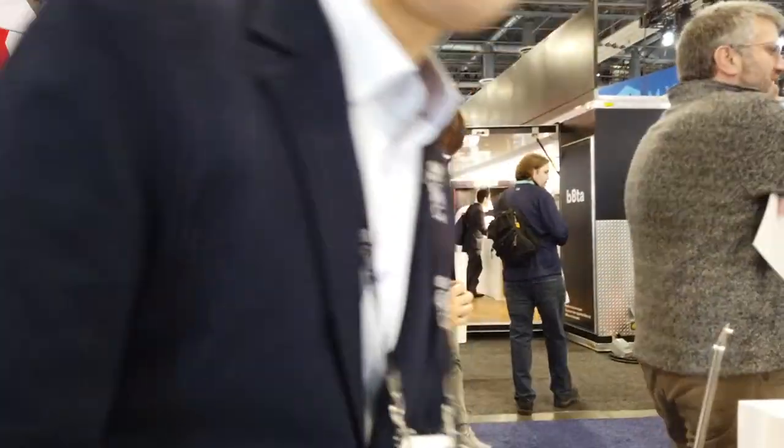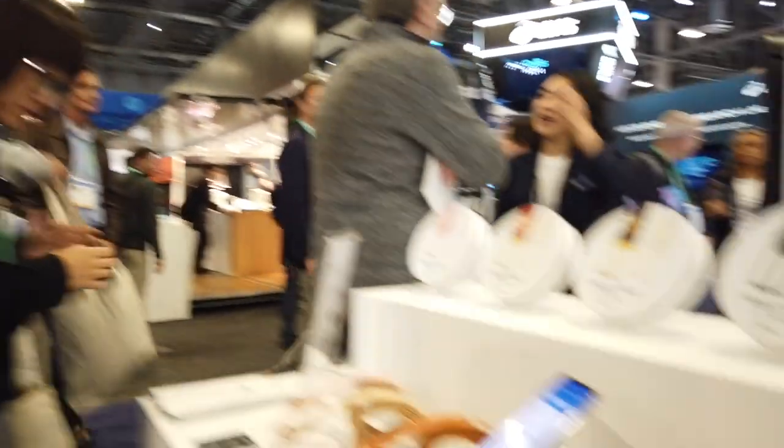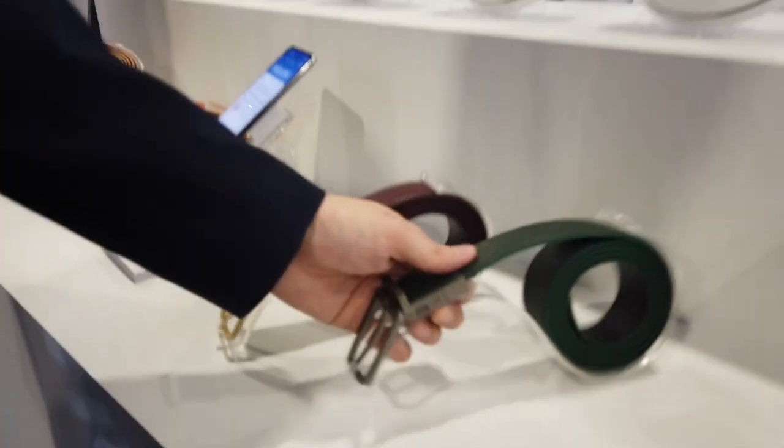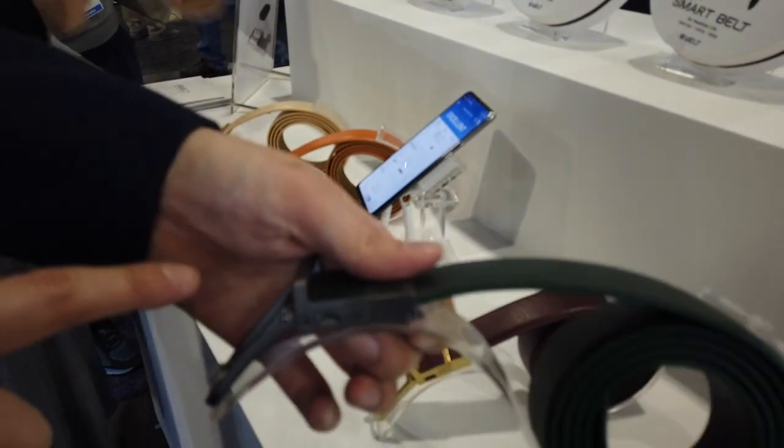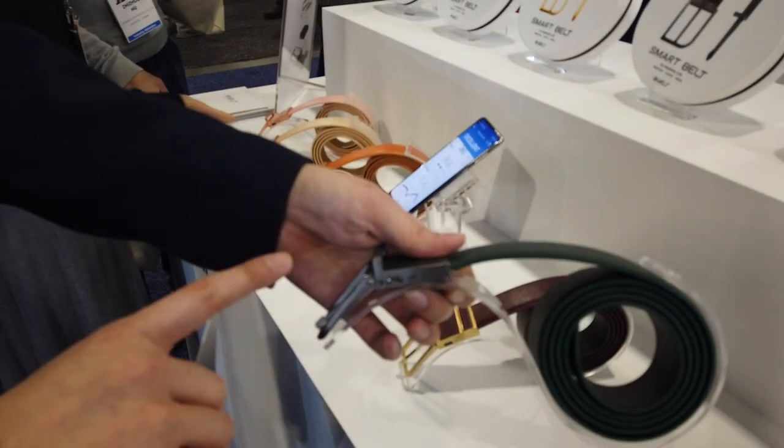The buckle just charges with micro USB — you can see there's a little USB charging port there. Once you charge it, this one here goes for more than two months.